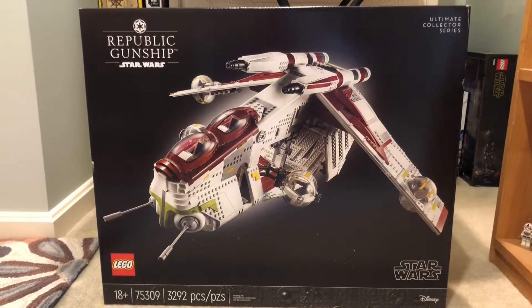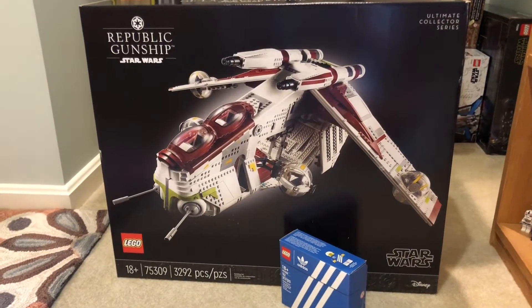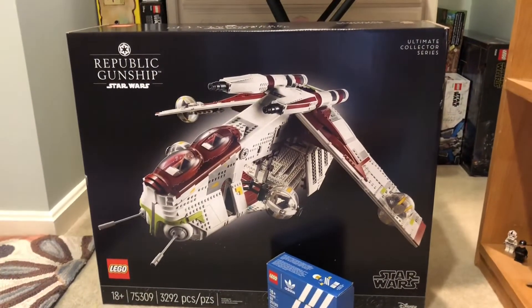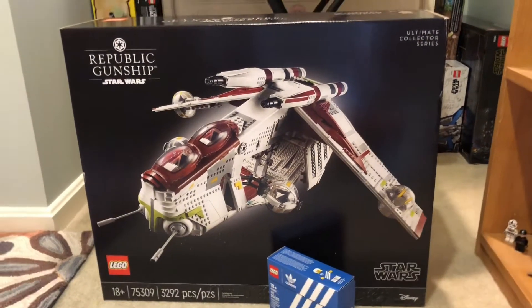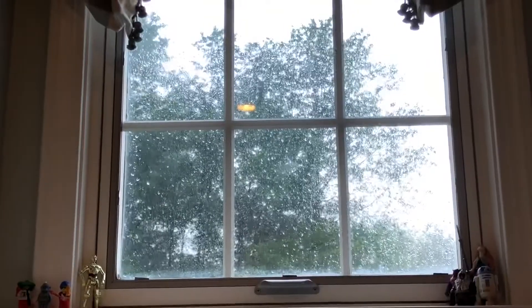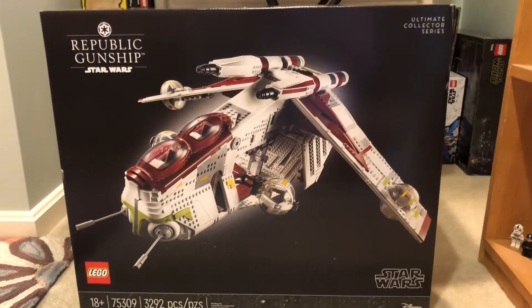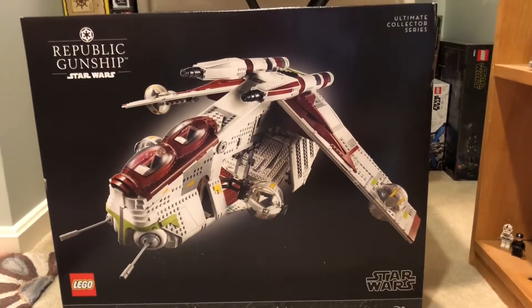Quick disclaimer before we get into the video: this is just going to be me talking about my experience with ordering the gunship, so it's not going to be very visual — I'm only going to be showing the gunship. If that's not for you, you can click off. Also, if you hear a loud noise, it's probably because it's raining.